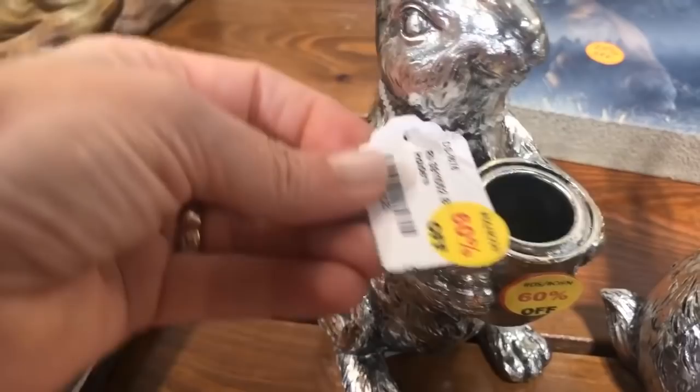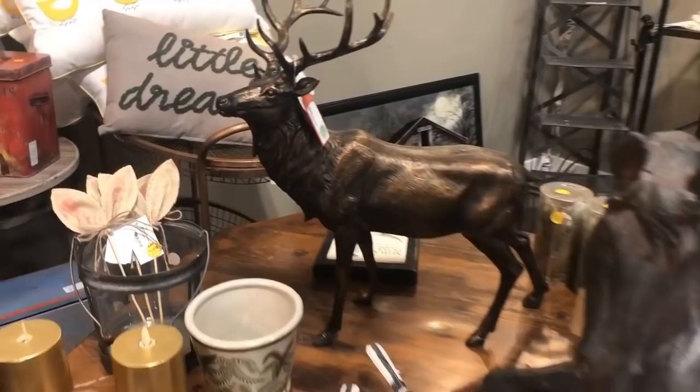They do have a few things on clearance left over from Easter, so the price is definitely right. Candle holders, and this line I've seen before in a gift boutique — it's the Lost and Found. I like that a lot; you could put several on a wall.